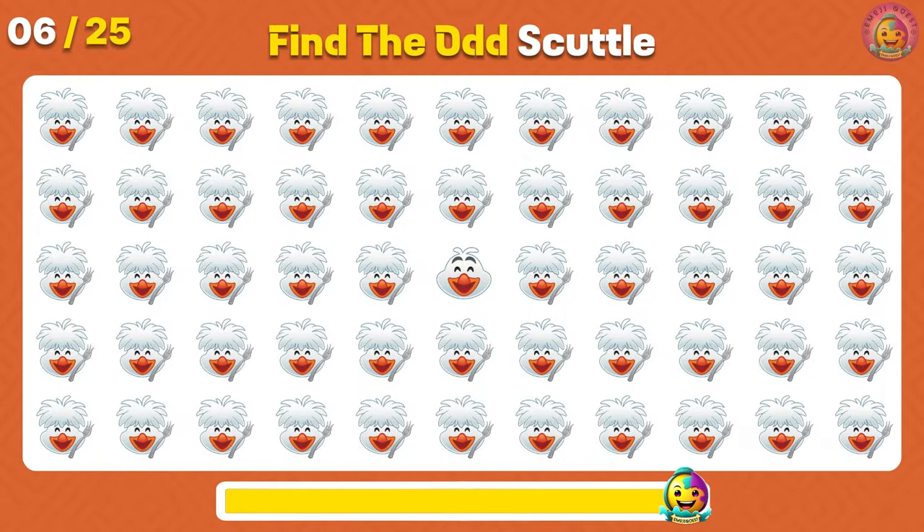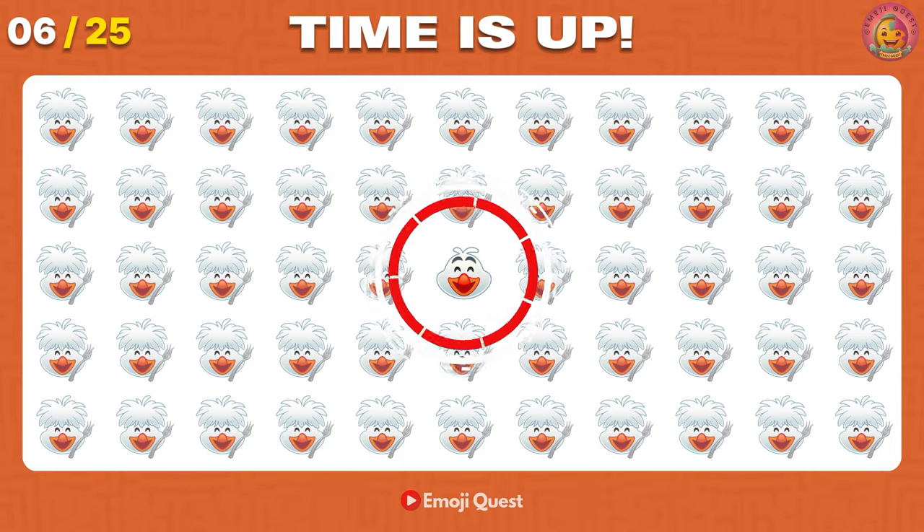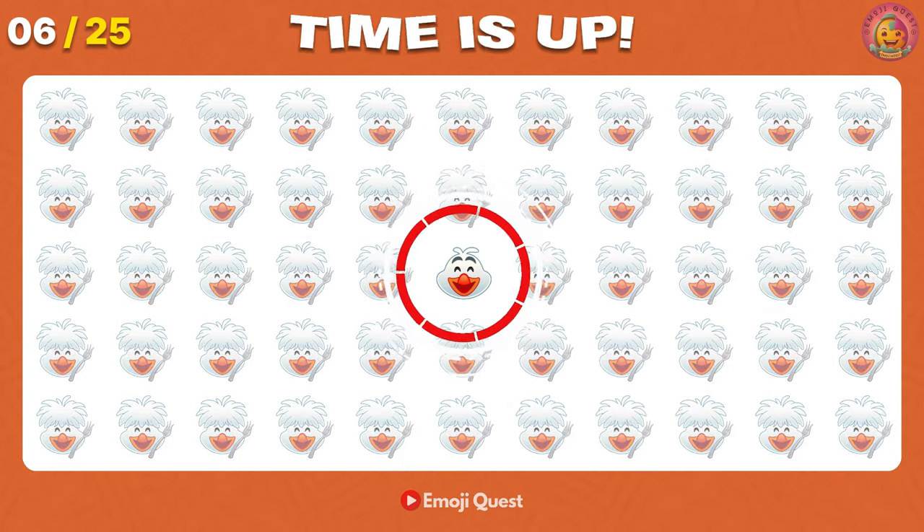Which Scuttle emoji is not like the others? You nailed it! It's on the center.